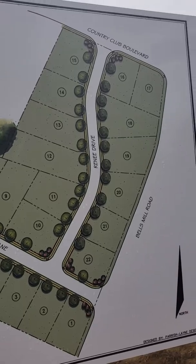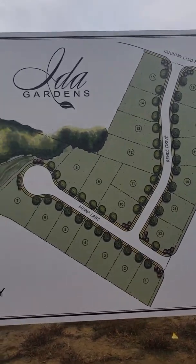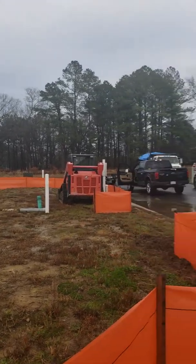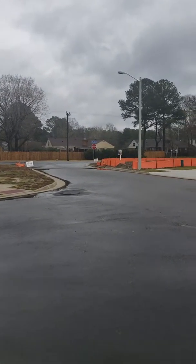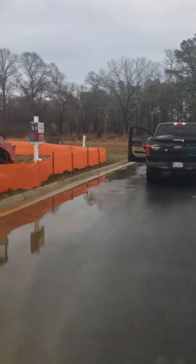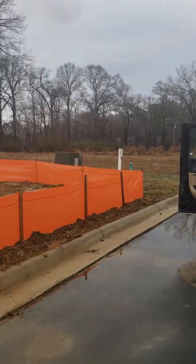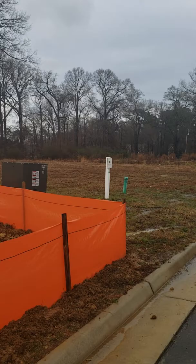So lot 12 or maybe 13. That's 11 over there, so I think 12 or 13 would be the ones to consider.